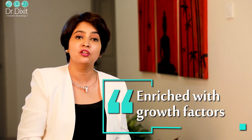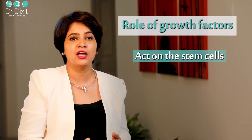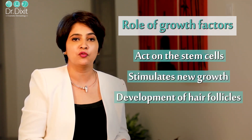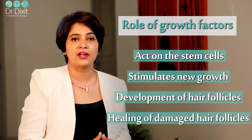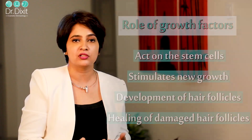The same platelet is used in platelet-rich plasma as an effective, promising treatment that contributes to hair regeneration. It is an autologous concentration of platelets — that means the same person's platelet is used in the plasma and it is enriched with several growth factors. These growth factors act on the stem cells of a hair follicle, stimulating new growth as well as development of the hair follicles. They also help healing of the skin and heal the damaged hair follicles.